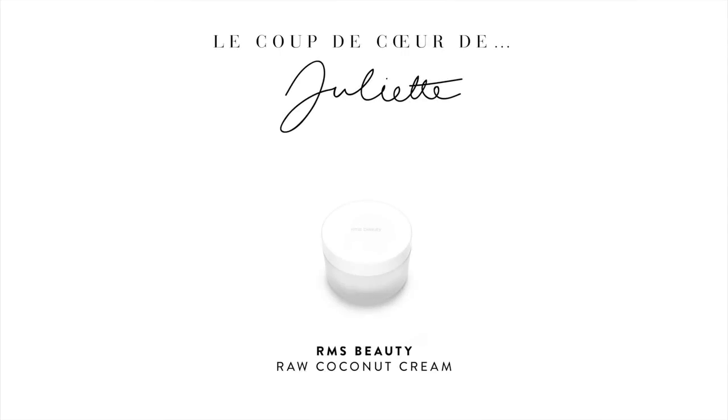Au bout de quelques semaines j'ai effectivement vu une différence au niveau des imperfections, mais aussi au niveau du confort. Comme c'est une huile végétale, elle est un petit peu plus compliquée à rincer, donc j'utilise systématiquement une éponge de konjac pour éliminer l'huile. Mais elle a aussi l'avantage de laisser un petit fini sur la peau qui la rend très souple et très confortable.